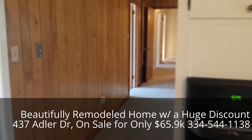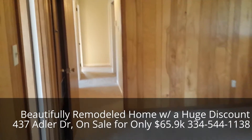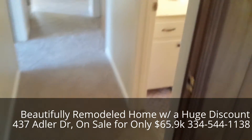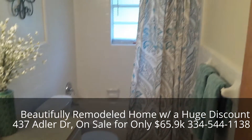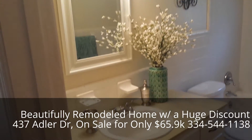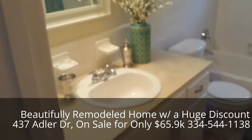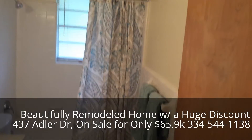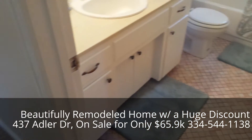Walking back through the nicely updated kitchen, going through the den and into the hall bathroom that has been newly updated. Really nicely done.